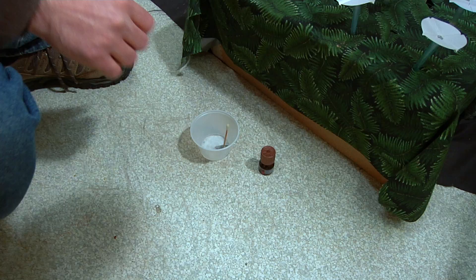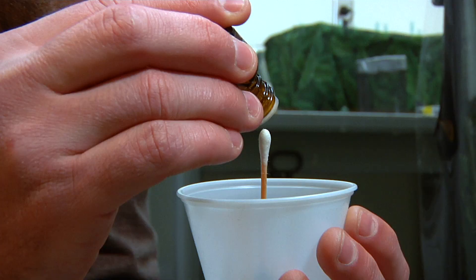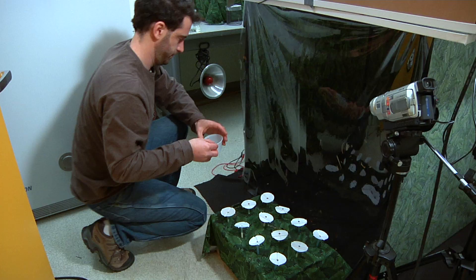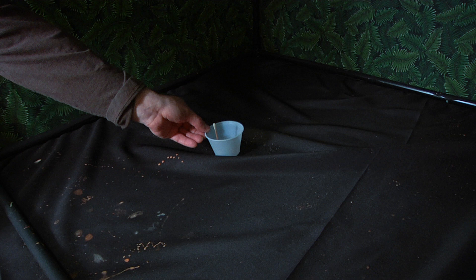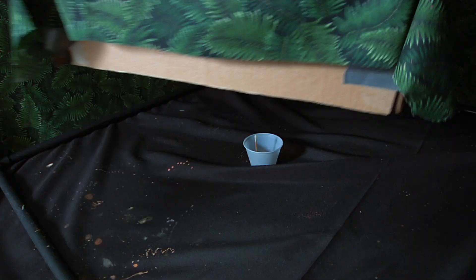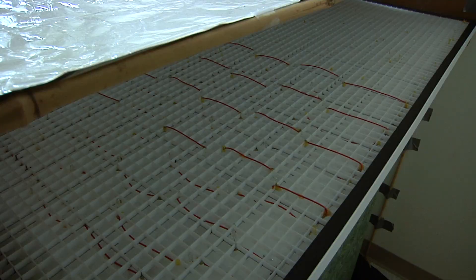We loaded the flowers with very minute amounts of sucrose solution and placed 12 flowers on top of a box that had a sweet fragrance. For this, we used bergamot oil, which is very sweet, in cotton swabs concealed beneath the flower array. We let individuals forage for 10 minutes, and after that we checked how many flowers had been emptied.